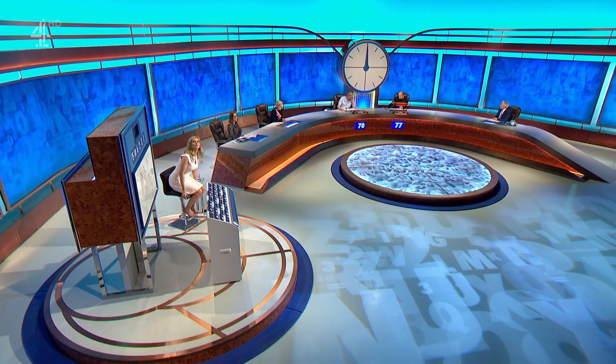Into the final round — fingers on buzzers. Good luck to you both. Let's roll. You were quick on the trigger there — look at that, two and a half seconds.